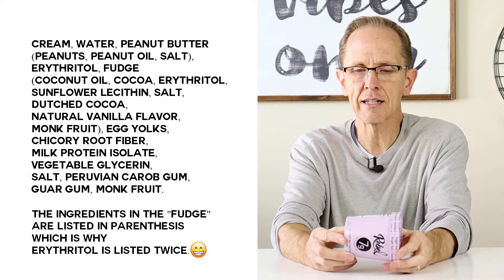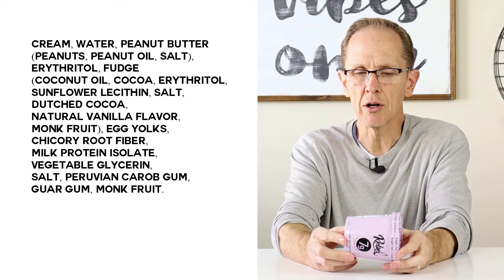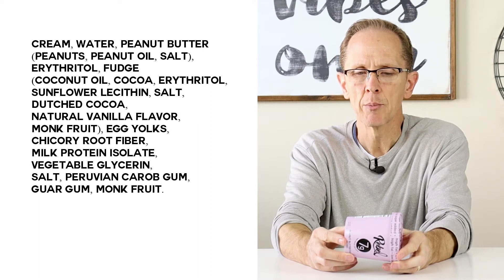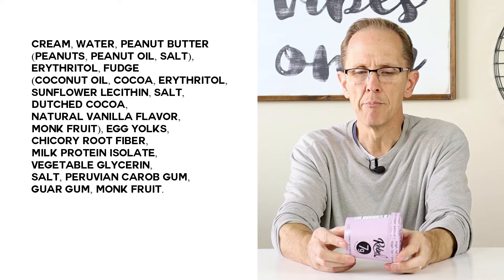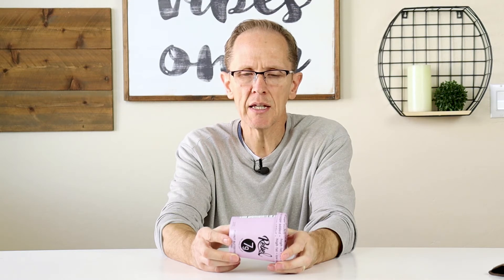Sunflower, salt, dutched cocoa, natural vanilla flavor, monk fruit, egg yolks, chicory root fiber, milk, protein isolate, vegetable glycerin, salt, Peruvian carob gum, guar gum, monk fruit. It contains milk, egg, peanuts, coconut — so if you're allergic to any of those things you need to know that. When I look at these ingredients I'm not seeing anything terribly concerning. It looks like they're using quality ingredients. I would want to make sure the vegetable glycerin is not from soy, but I believe there's no soy in this so that would be good. From an ingredient perspective, yeah these are pretty quality ingredients.